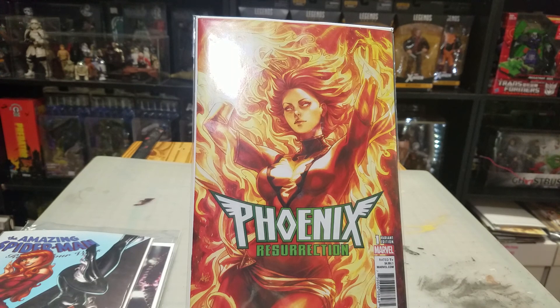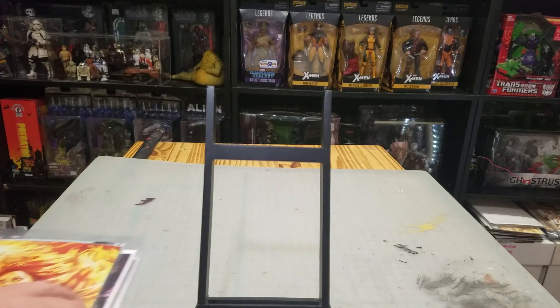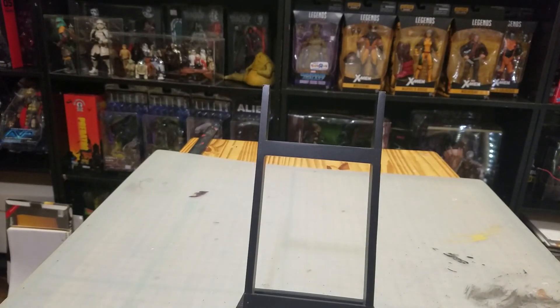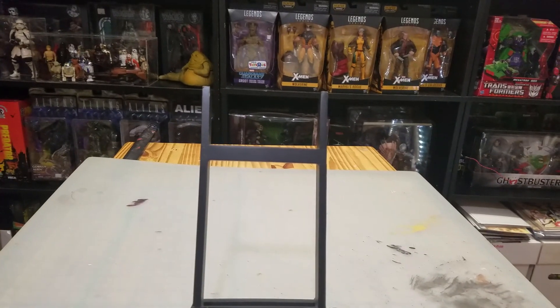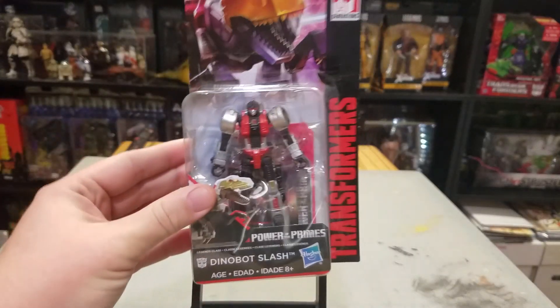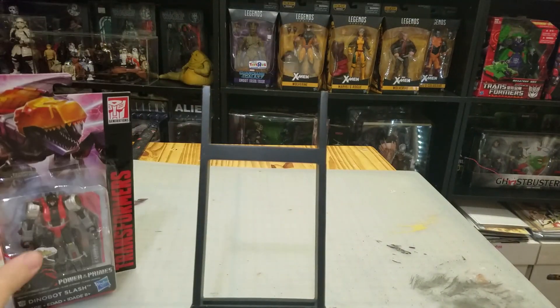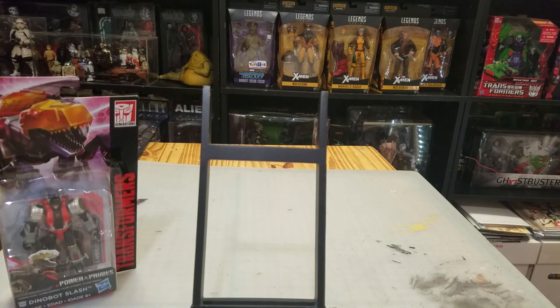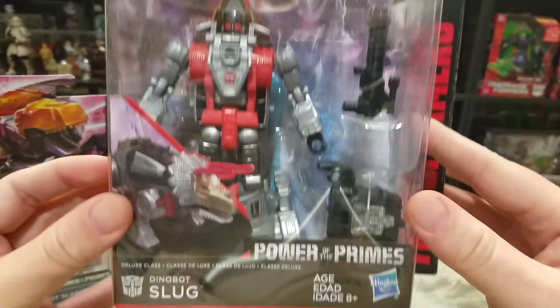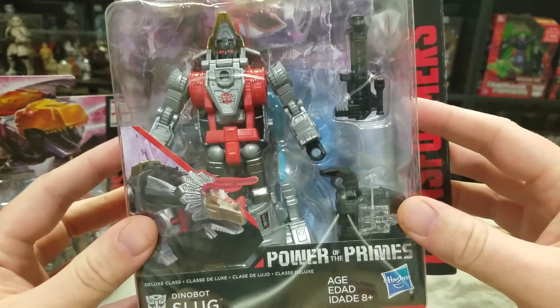That's all the comic books. Moving on to action figures — first up, a couple of Transformers. I picked up Power of the Primes Dinobot Slash and Power of the Primes Slug. These are the only two I've been able to find so far.